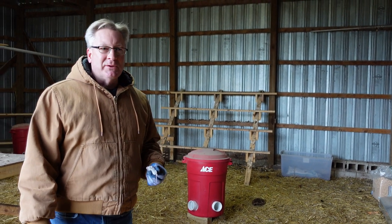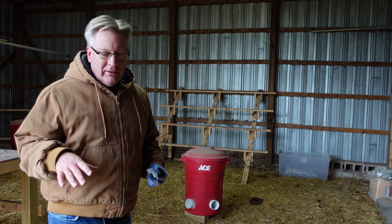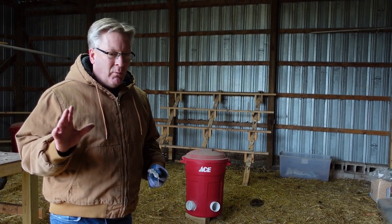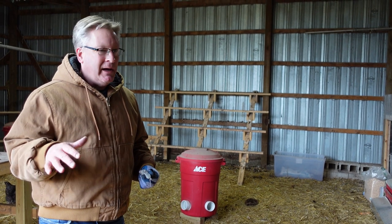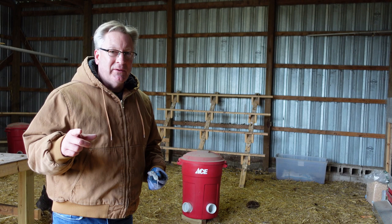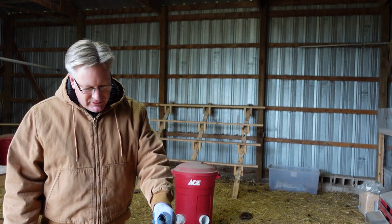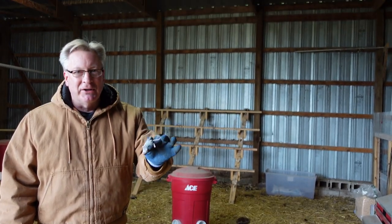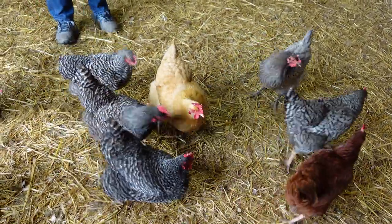Hey everybody, welcome back to the Old Sweets Farm. You've always wondered what the chickens eat. One good thing is if any seed gets loose and we get mice, the girls are good mouse hunters. I've seen them a couple times over the winter. I just happen to catch a little mouse house, so I thought I'd show you carnivores in action.